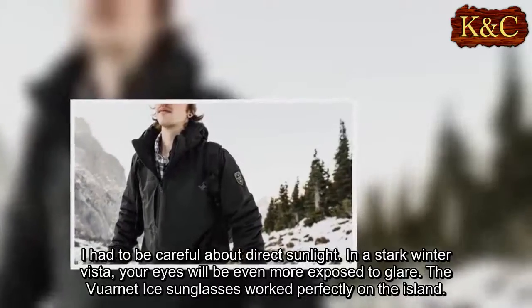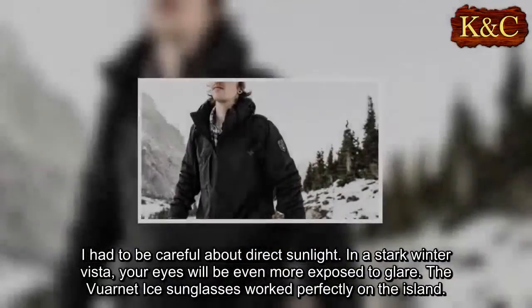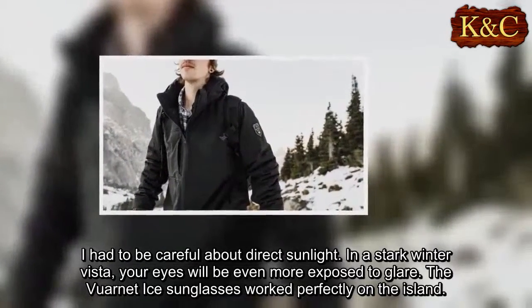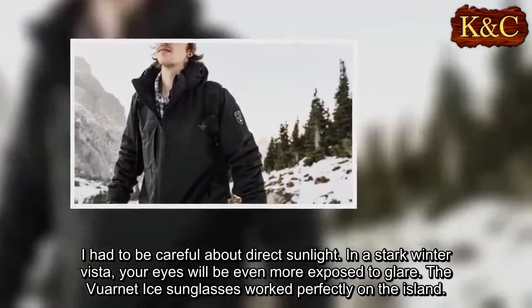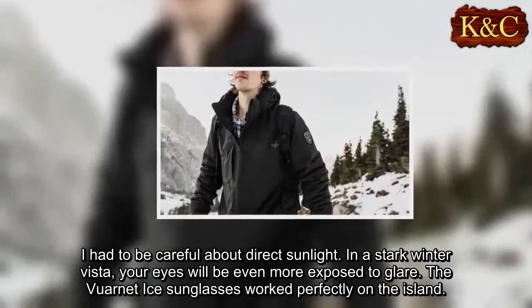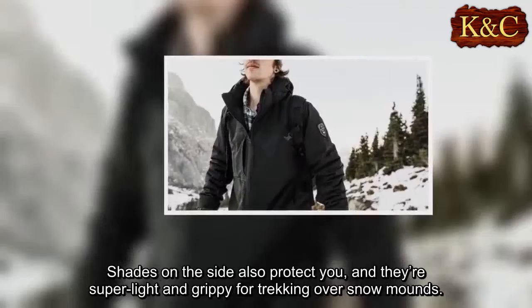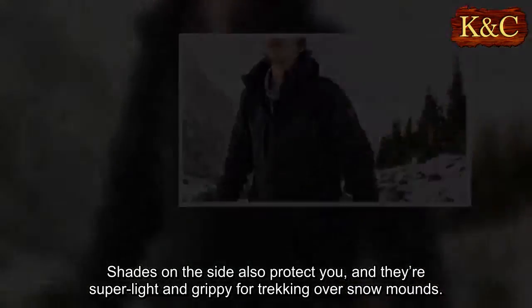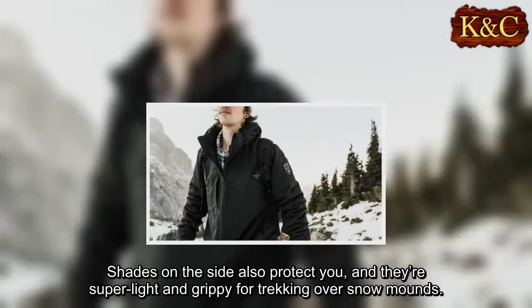Three: I had to be careful about direct sunlight — in a stark winter vista, your eyes will be even more exposed to glare. The Varnetize sunglasses worked perfectly on the island. Shades on the side also protect you, and they're super light and grippy for trekking over snow mounds.